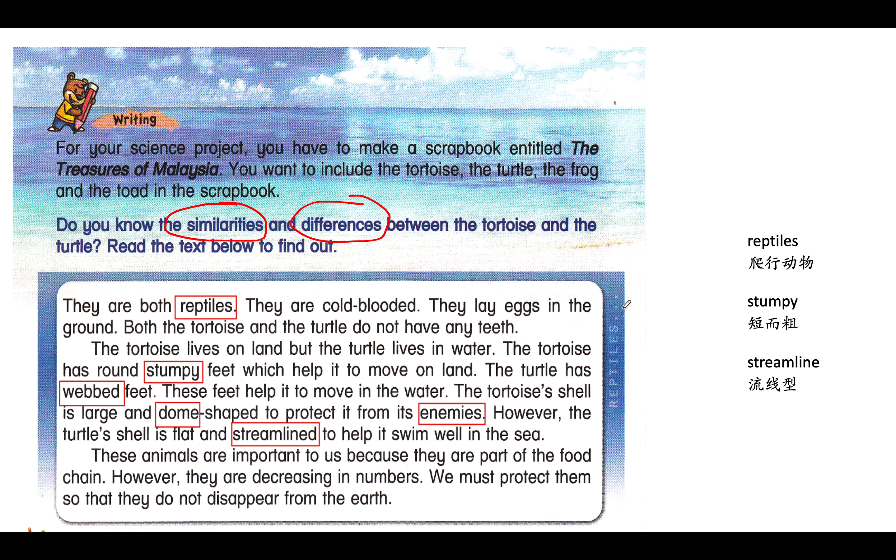Okay, so here, let's look at the 共同點. The first paragraph is showing us the similarities of the animals.